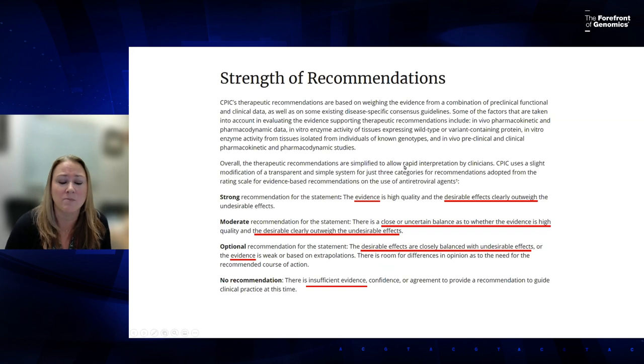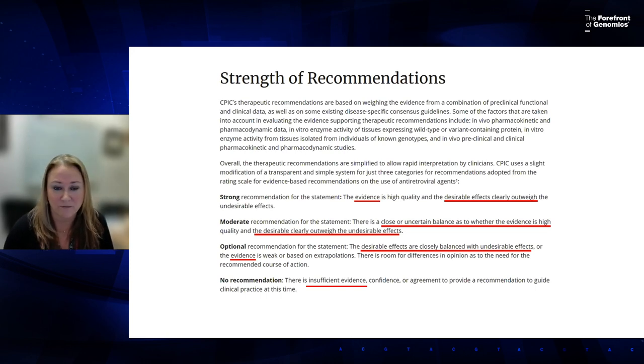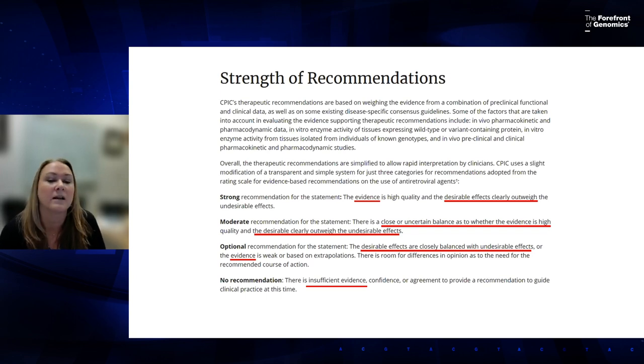Some guidelines are indication-specific, so the recommendation may be the same but with different evidence strength for different indications. Strong means the evidence is high quality and desirable effects clearly outweigh undesirable effects. Moderate means there's a close or uncertain balance. Optional means desirable and undesirable effects are closely balanced, sometimes based on extrapolation or weak evidence. No recommendation means insufficient evidence or agreement to guide clinical practice.